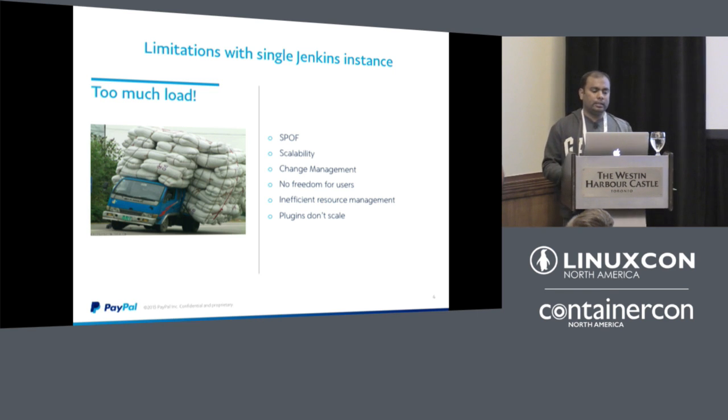Jenkins supports plugins, which is great for customization, but most available plugins couldn't scale to our level — we were one of the biggest Jenkins instances with 40,000 jobs. For example, we had issues with the Cobertura plugin running out of memory frequently and had to remove it.